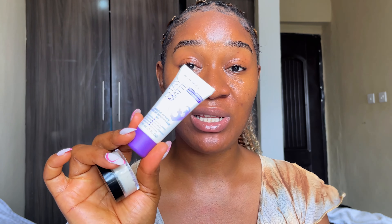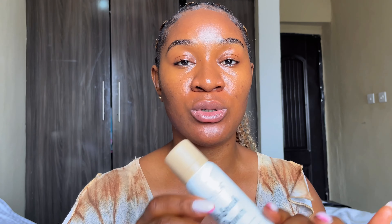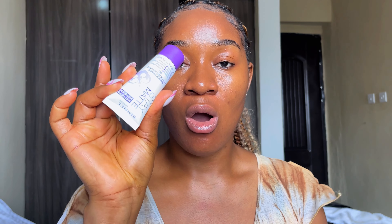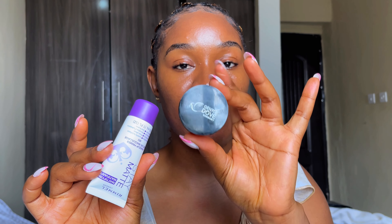I have a couple of primers here. This is a mattifying primer for extremely oily skin, used on the T-zone only. This one is also a mattifying primer but less intense — you can use it all over your skin. And this is a hydrating primer that comes in a spray bottle. When picking primers, you have to choose according to your skin type.